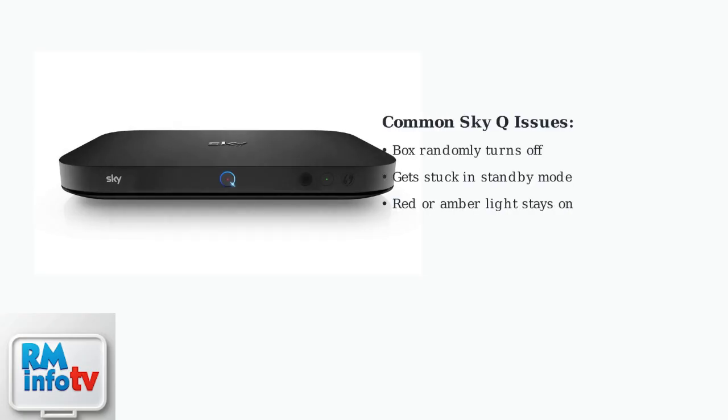Is your SkyQ box randomly turning off? You're not alone. Many users have experienced this frustrating issue, and we're here to help you fix it quickly. The most common issues include the box randomly turning off, getting stuck in standby mode, or showing a continuous red or amber light that won't respond to the remote.